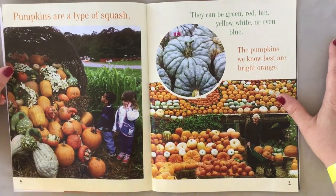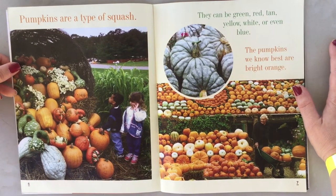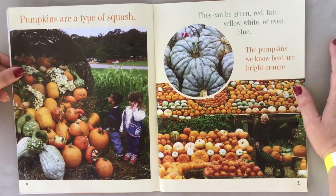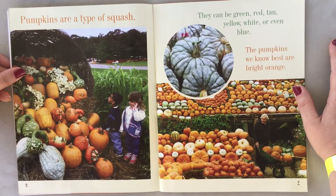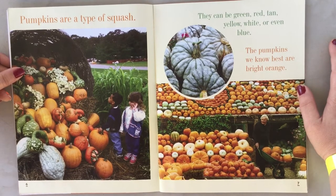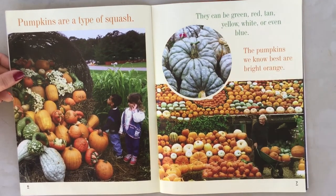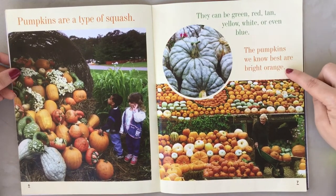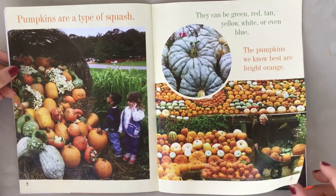Pumpkins are a type of squash. I like squash — zucchini is a type of squash and I love to eat zucchini. They can be green, red, tan, yellow, white, or even blue. Blue squash! My favorite is yellow squash and zucchini. The pumpkins we know best are bright orange. That's a lot of pumpkins!